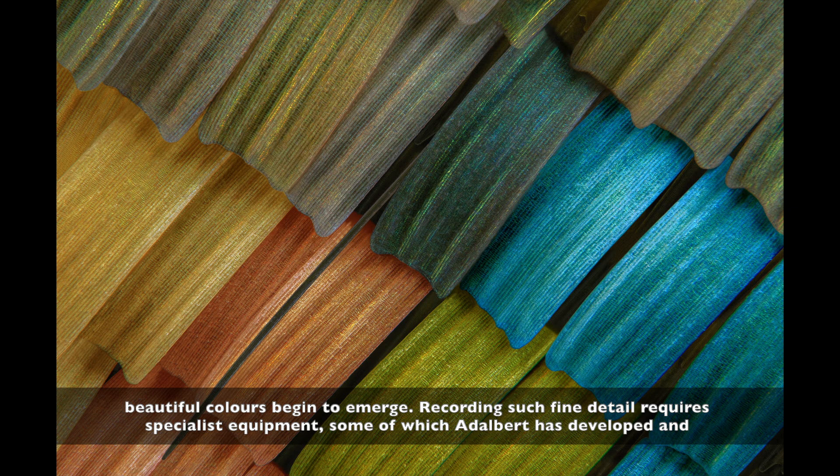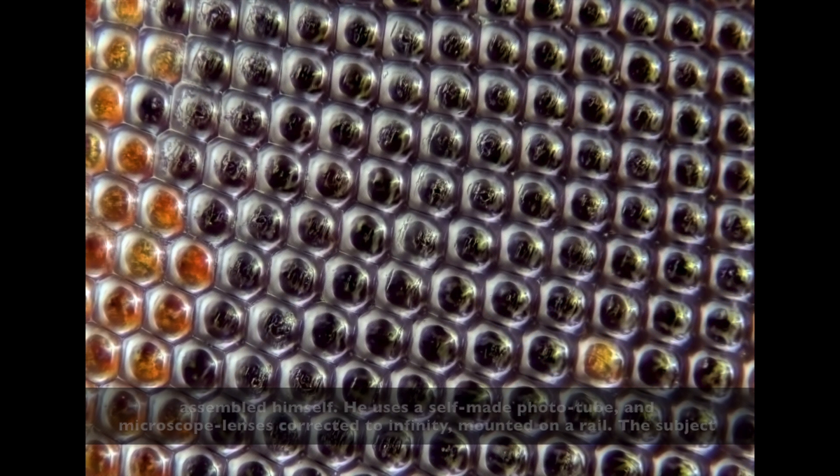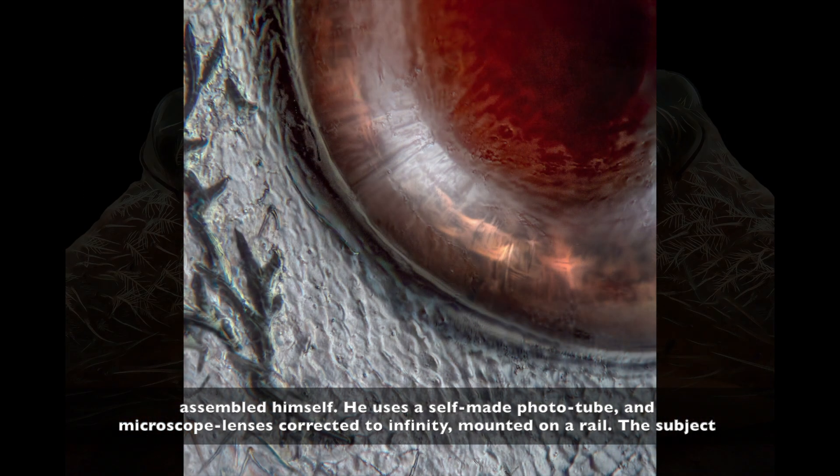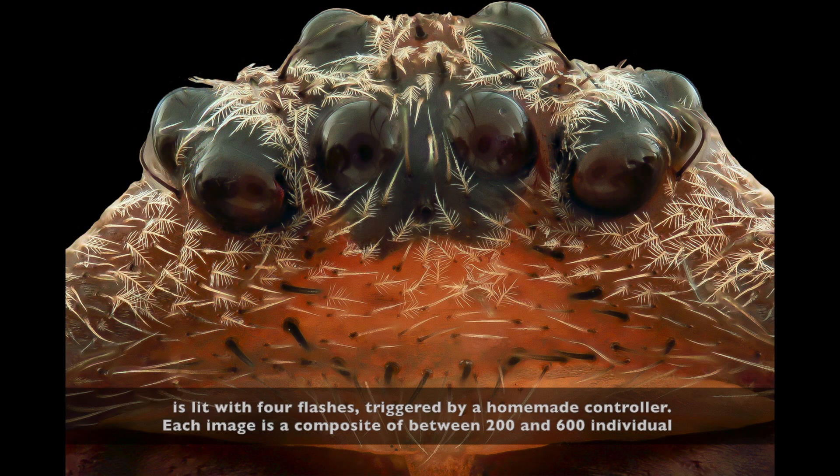Recording such fine detail requires specialist equipment, some of which Adalbert has developed and assembled himself. He uses a self-made photo tube and microscope lenses, corrected to infinity, mounted on a rail. The subject is lit with four flashes, triggered by a homemade controller.